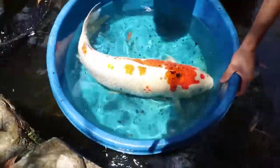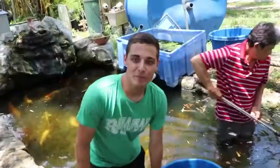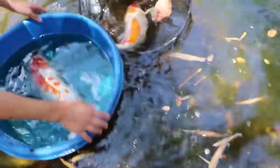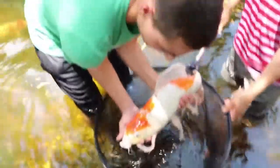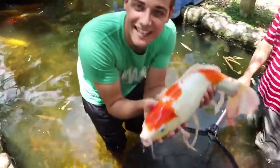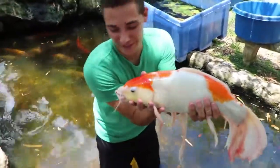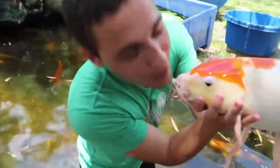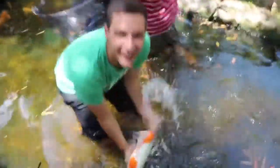Look at this girl — she's so beautiful. I want her to calm down before we put her in the pond because we're going to bag this girl up. Can I hold her up? Oh, she's so nice. She's got long whiskers! And this is a butterfly koi. So beautiful. Let me give her a kiss. I love it.